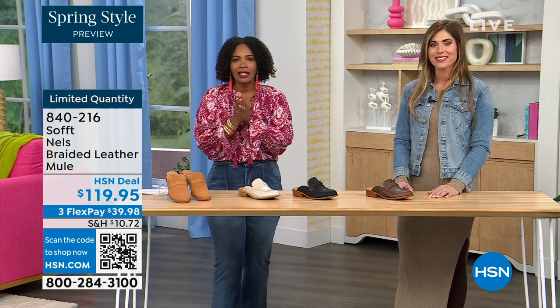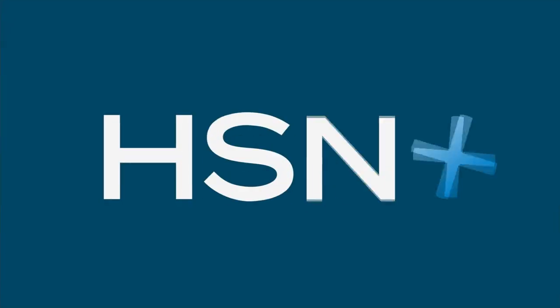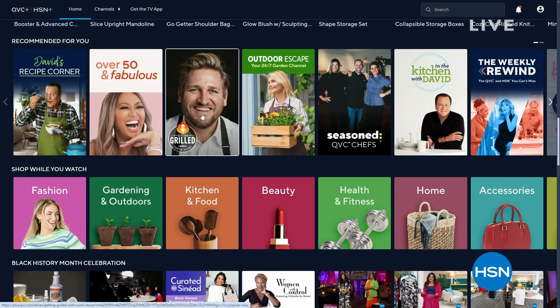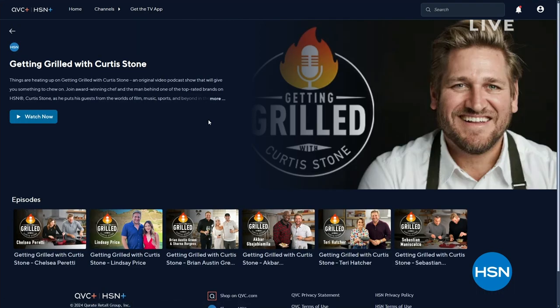You can keep shopping on hsn.com. Just so you know, things are heating up on 'Getting Grilled with Curtis Stone,' an original podcast on HSN Plus. Each week join Curtis as he puts his guests in the hot seat — digging into flavorful conversations, hot takes, and delicious dishes. To download the HSN Plus TV app, search HSN on your favorite smart TV or streaming device.